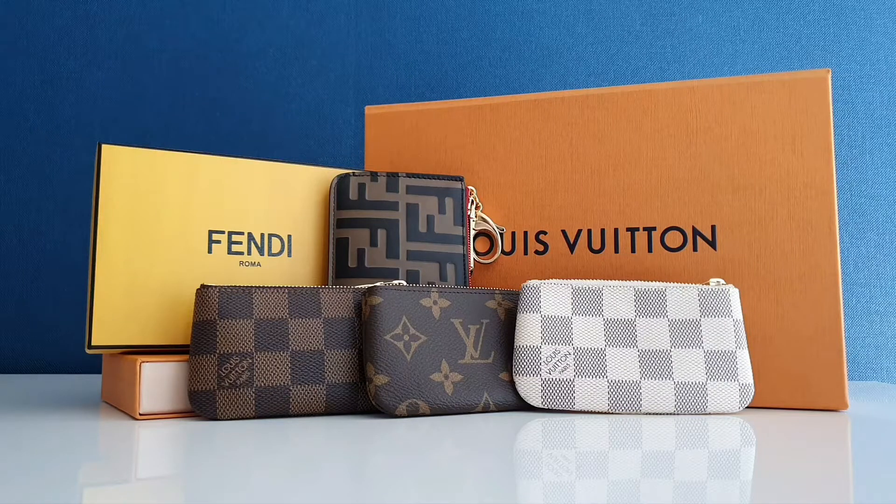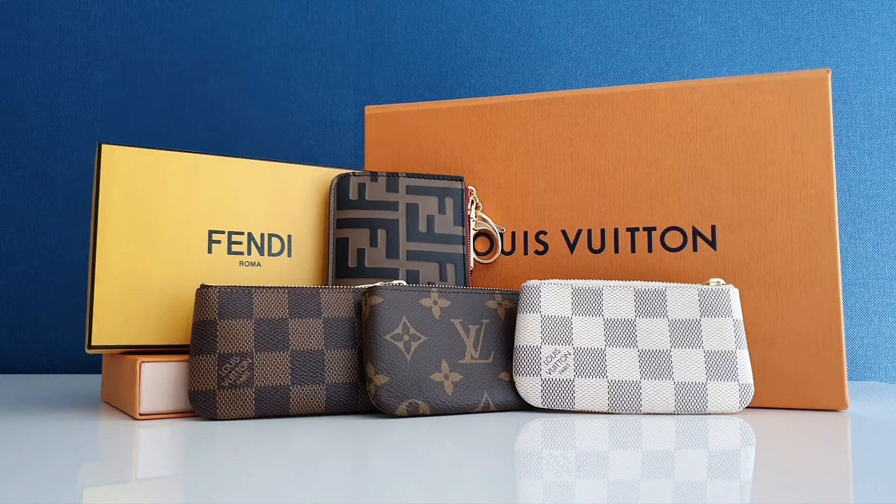Hello everyone, welcome back to my channel. Today I would like to show you my entire key pouch collection from Fendi and Louis Vuitton. I don't have much, but I do have three popular patterns from Louis Vuitton. I'm so glad I got all of these before the price increase, which was a very crazy increase — around 15 to 16%, very very high.